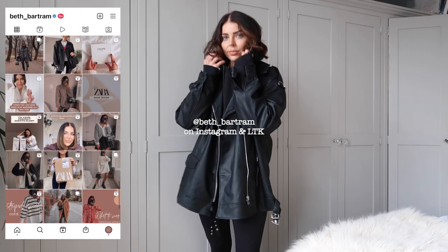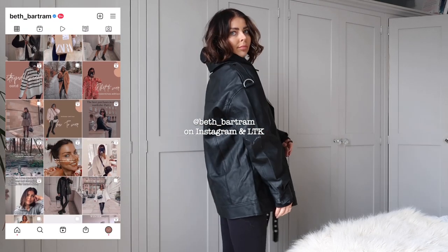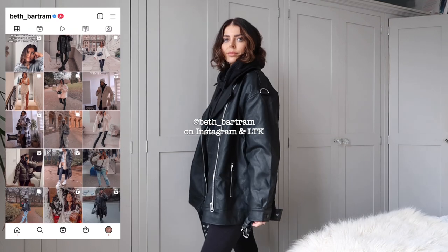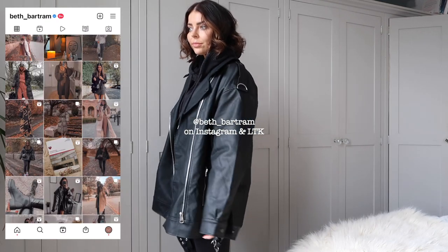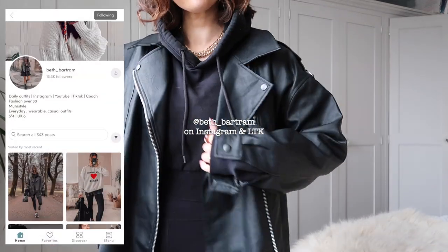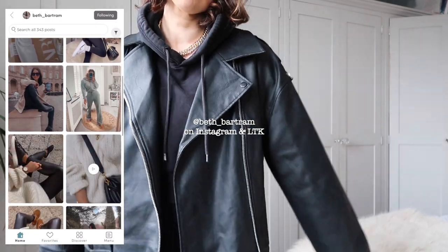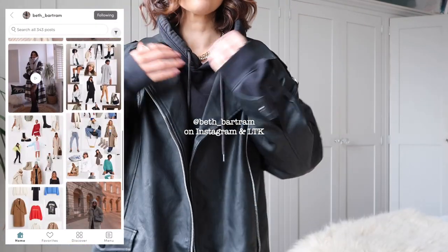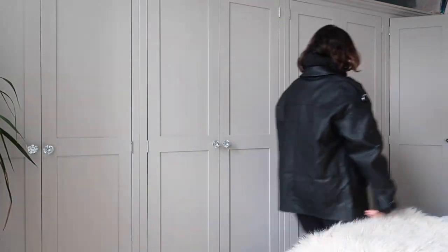I really hope you've enjoyed this video. Make sure you check out all the other fashion and styling videos on my channel. If you don't already, come and follow me on Instagram and also on the LikeToKnowIt app where you can shop all my outfits. Everything new in my wardrobe is linked in the description box below, and there's also a discount code that you can use there too. If there's anything in particular you want to see me style, let me know in the comments and I will see you all really soon.